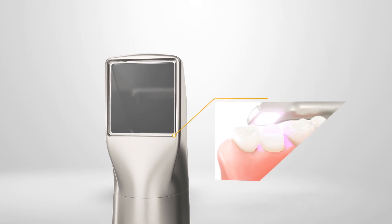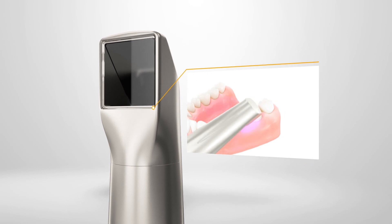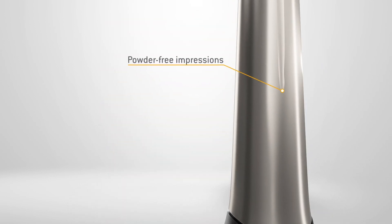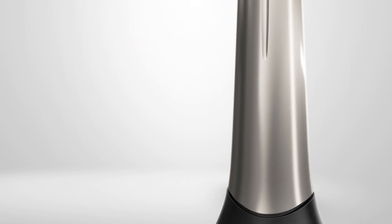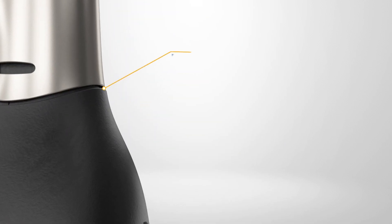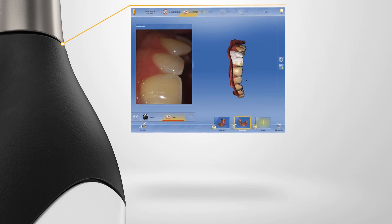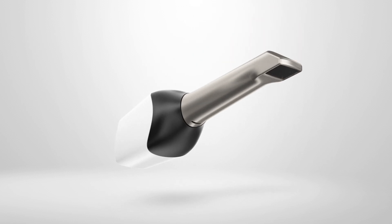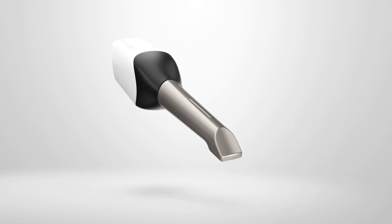Step one, the scan. You form the dentition of your patients digitally using the CEREC Omnicam. By using powder-free impressions, you save yourself a work step and increase your patients' comfort. The true color images allow a realistic representation. You can easily distinguish between the preparation margin and the gingiva. The slim design and the small camera head makes handling very simple, even when scanning the rear molars.